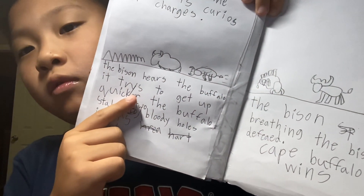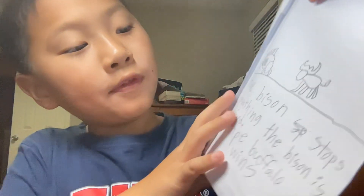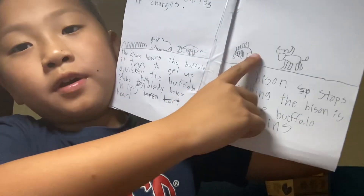Now, to the fight! The bison is laying in the grass. The buffalo is curious — it charges. The bison hears the buffalo and tries to get up quickly, but the buffalo stabs two bloody holes in its heart. The bison stops breathing. The bison is defeated — Cape buffalo wins!